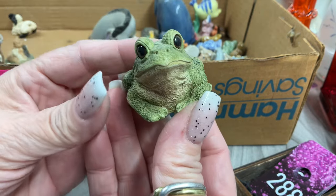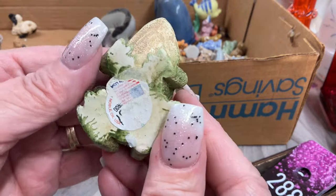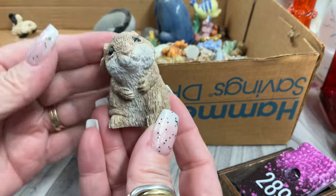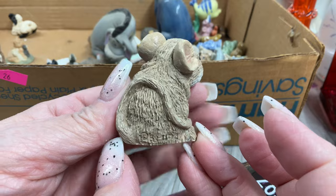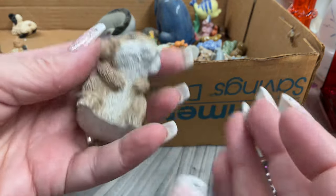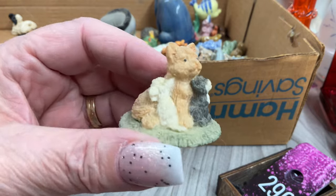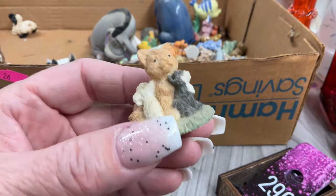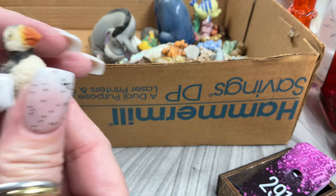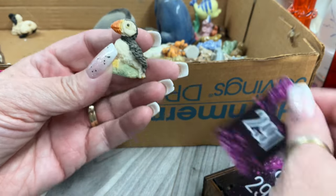A froggy Stone Critter — should we kiss him, do you think he'd be a prince? Four dollars. A little mouse or gerbil — four dollars. These next ones aren't Stone Critters but they're cute — a mama kitty and her babies. Three bucks. I think we're back to Stone Critters — a little puffin or penguin? Three dollars on that itty bitty one.